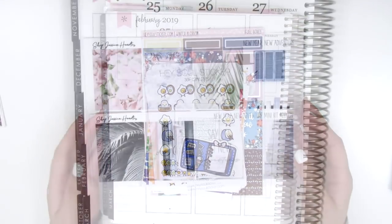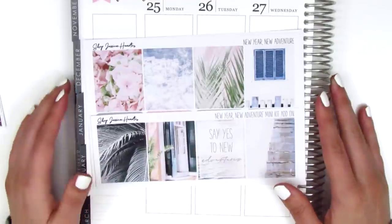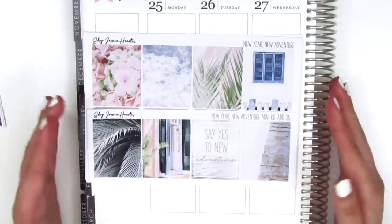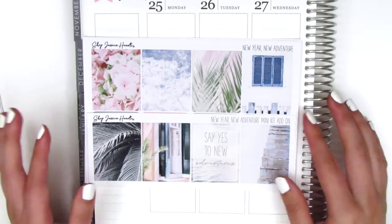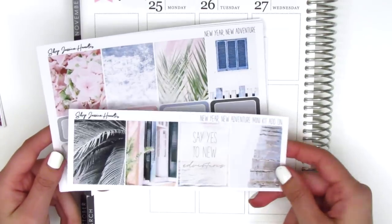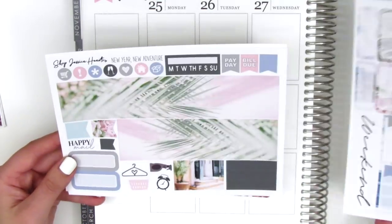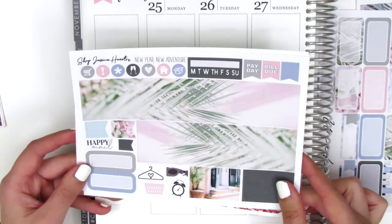The next kit I've got here is from Shop Jessica Hearts, which is one of my all-time favorite shops. I use her kits all the time, and this one is actually my New Year's kit. It's a little different — I decided to go with something kind of not traditional. I usually like something more flashy and party-like, but this year because I spent New Year's with my family in Taiwan, I decided to go for something a little more low key. So this is called New Year New Adventure. The quote box here says 'say yes to new adventures' and it's very travel wanderlust themed. Here are the eight full boxes, and as usual she has four on one page and then includes a little strip with the other four. We also have the half boxes, appointment labels, quarter boxes, and this weekend banner. I love that her weekend banners always match the theme of the kit. We have bottom washi which is like a palm frond photograph design — it gives me all the wanderlust vibes.